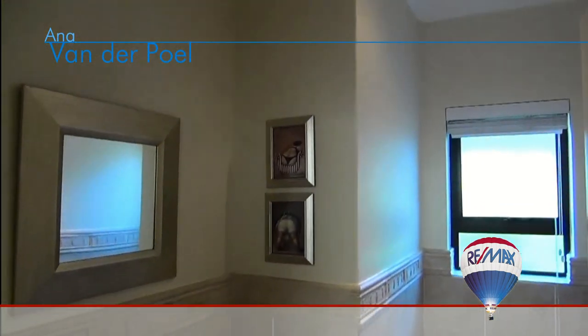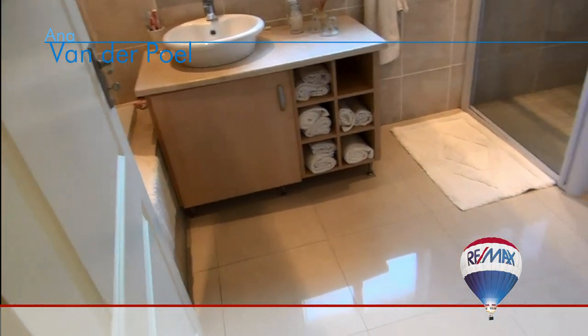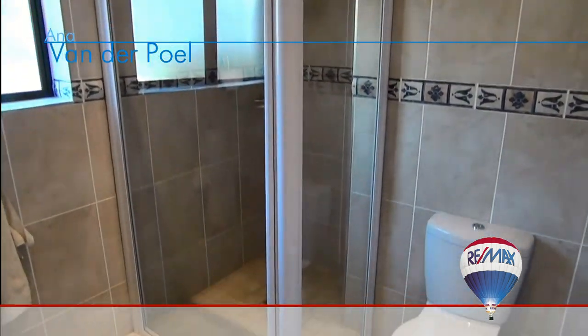Exiting the guest cloakroom, you turn to your right and walk down the passage to a door on the right that opens to the family bathroom, which is fully tiled and features both a bath and shower. The finishes are immaculate, modern, and very inviting.